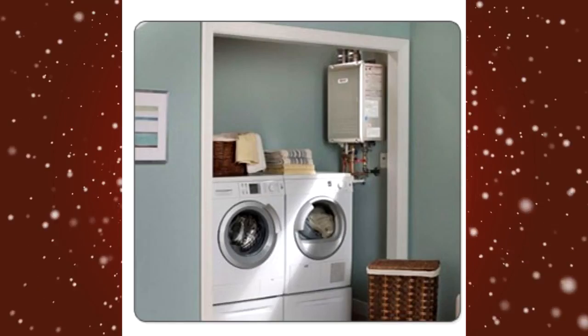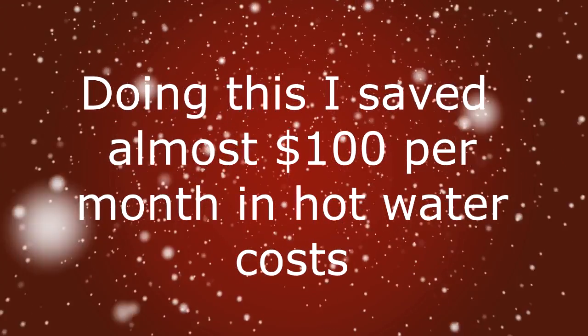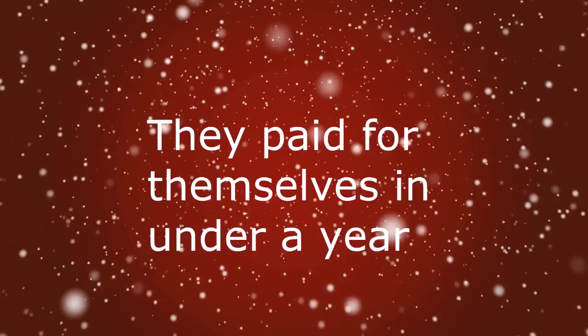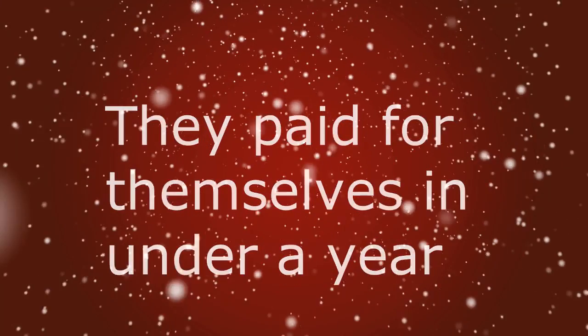In my own home, I use tankless water heaters stationed under sinks, at the shower, and at the washing machine. My house was built fairly recently and electrical outlets were already installed under the sinks, so I put them to good use. I typically save at least $100 per month in hot water costs, which means the tankless water heaters paid for themselves in under a year.